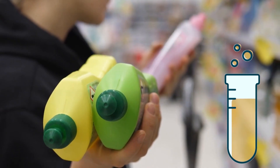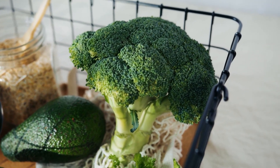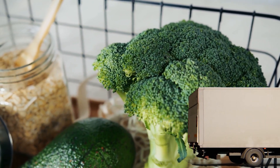Do not use products that are harmful to the environment, such as products that contain harmful gases and chemicals. Buy local products — this way, you not only get fresh products, but also avoid consuming food that has traveled long distances.